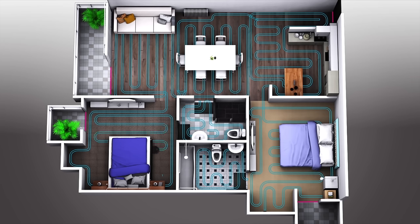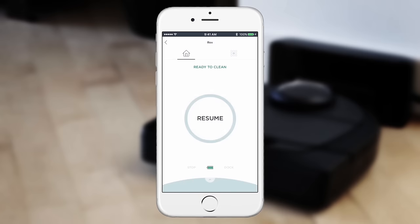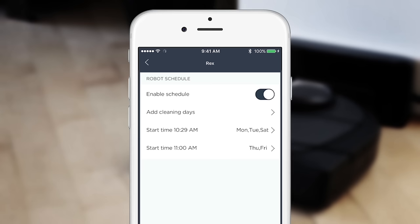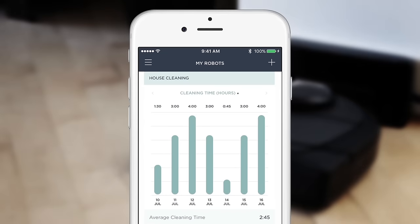But most importantly, you get the power and convenience in the palm of your hand by using the Neato app. Start, stop, and receive notifications wherever you are. It's easy. Just schedule cleanings every day or on a schedule that works for you, and view your cleaning stats to better manage your robot. Use the Neato app to clean from anywhere, and share at any time.